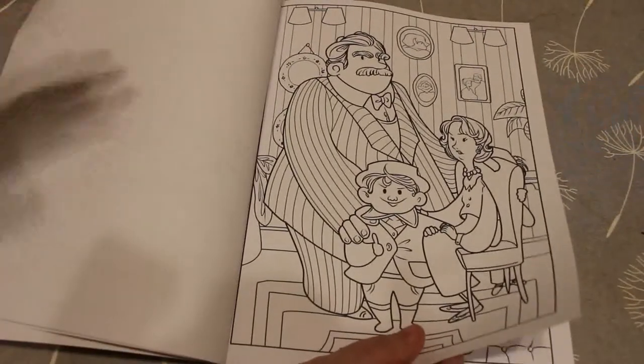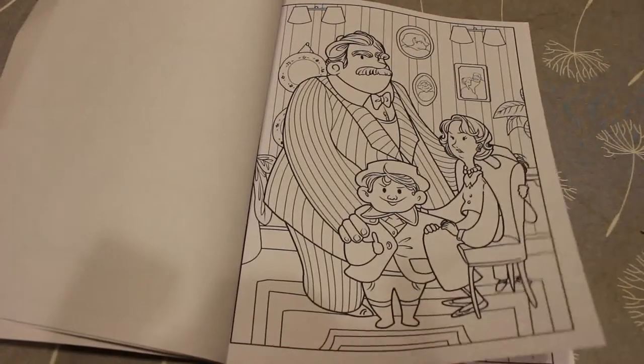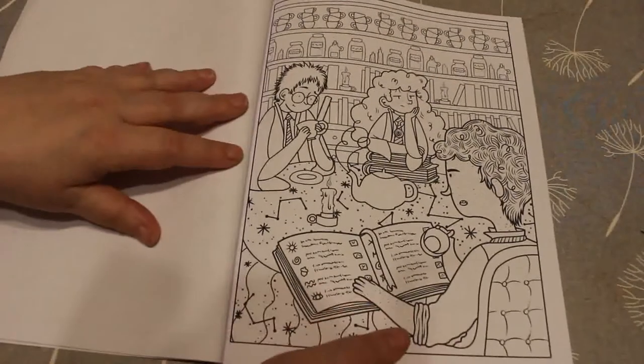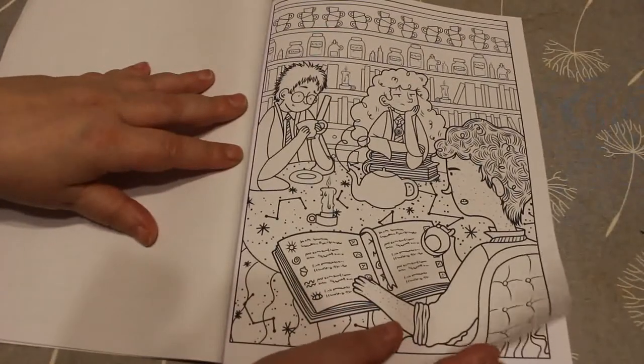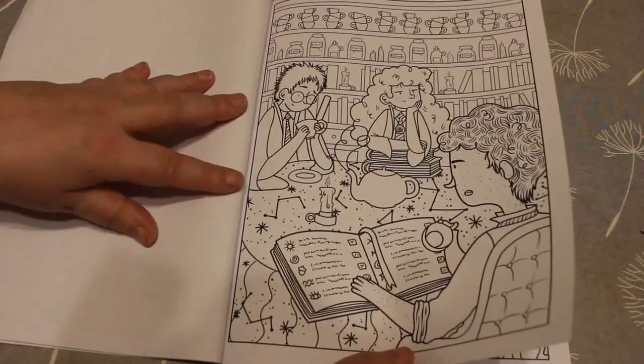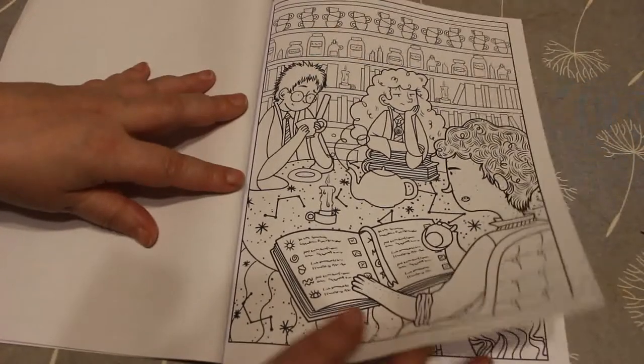The Dursleys — see, I get confused all the time. The Dursleys. Of course it is. The Weasleys is Ron's family. They all are in... I don't know where they are. There's books and potions, so I would say in one of their classes. Divination, I would say, judging by the cups and things.